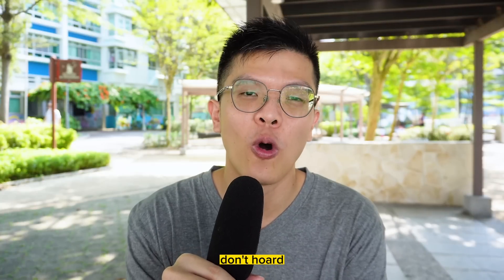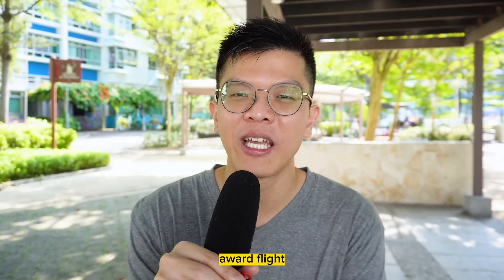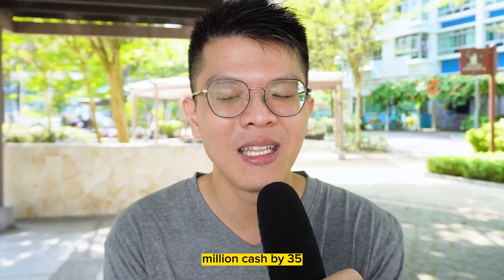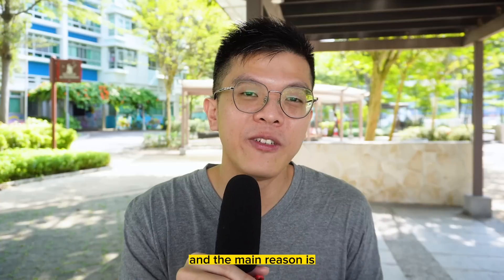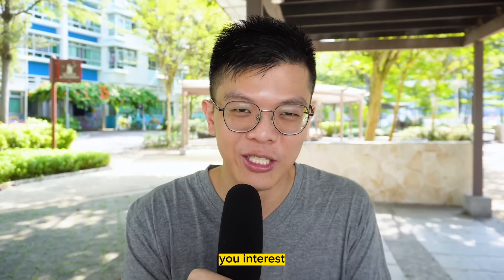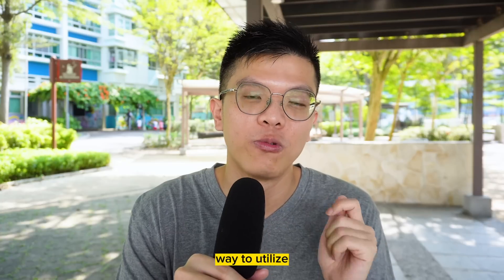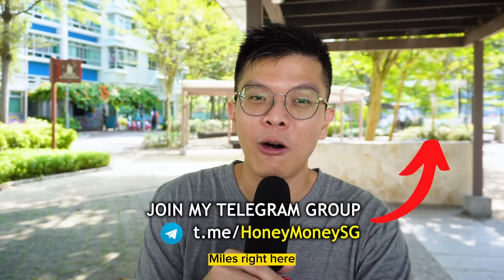The key to miles redemption is not to hoard them. As long as you can earn and redeem them for your next award flight, don't store them like a cash asset — aiming for 1 million miles by 35 is not a good goal. One million cash by 35 is great; one million miles is not, because miles devalue over time while cash earns interest. Use and redeem your miles when availability is there. Check out my previous video on air miles to learn more.